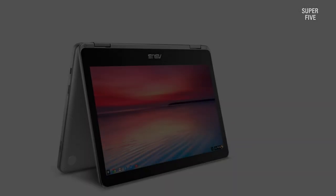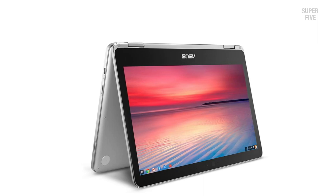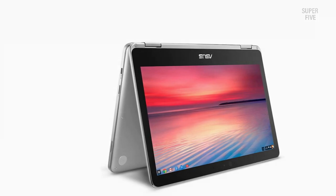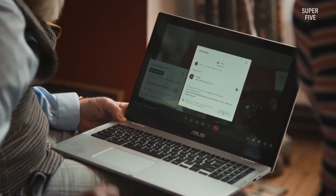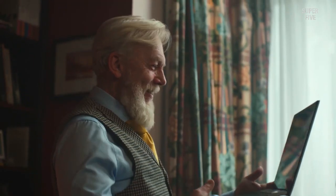The tablet runs on Chrome OS, so like the Pixel Book, you will need to be okay with using Google Docs. The battery lasts for up to 10 hours, which should give you plenty of time to write off-grid.